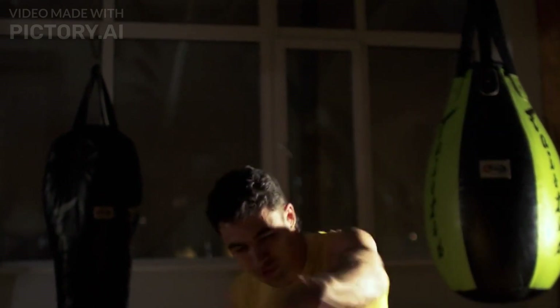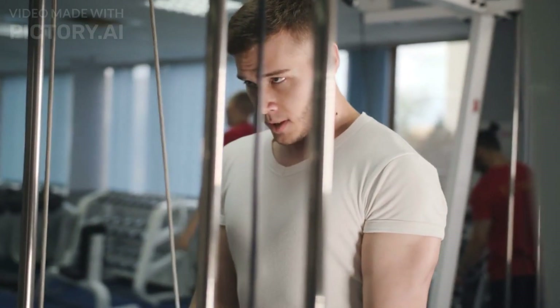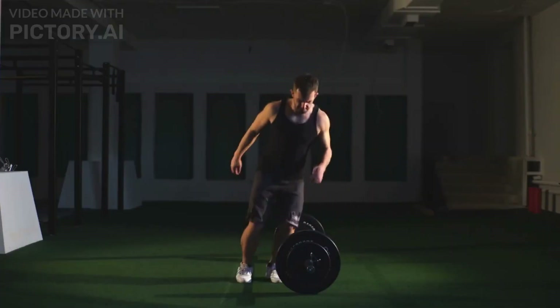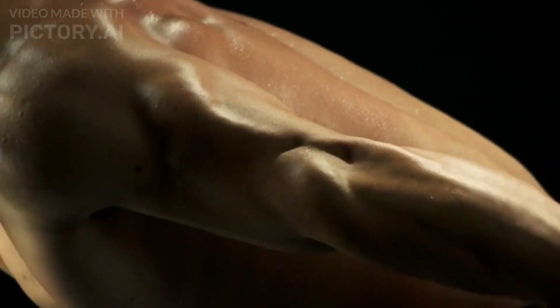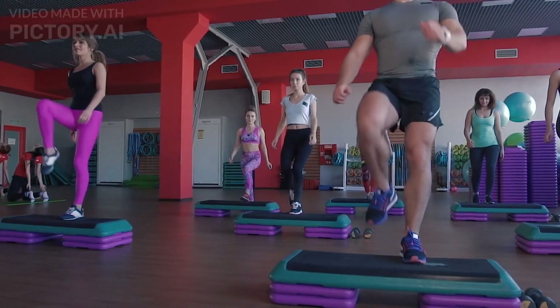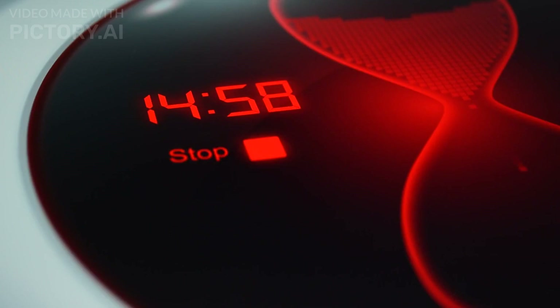Now that we've covered the types of HIIT workouts for beginners, let's talk about how often and for how long you should do HIIT. For beginners, it's recommended to start with 2–3 HIIT sessions per week. This allows your body to adapt to the high-intensity demands of the workout while giving you enough time to recover. The duration of your HIIT workouts should typically be around 20–30 minutes. As you become more conditioned, you can gradually increase the duration to 30–45 minutes.